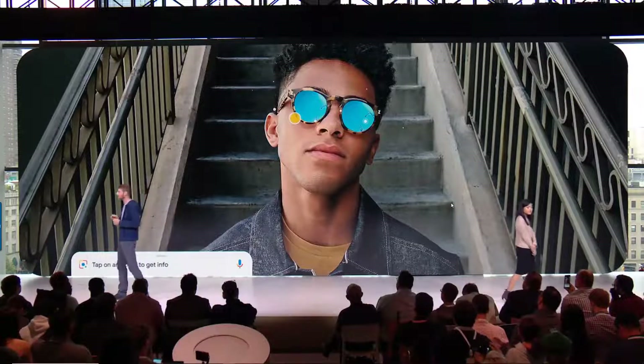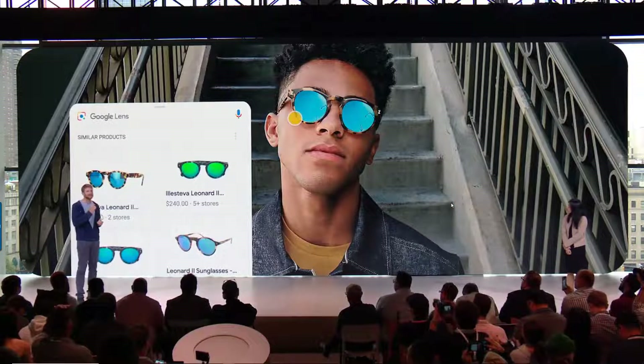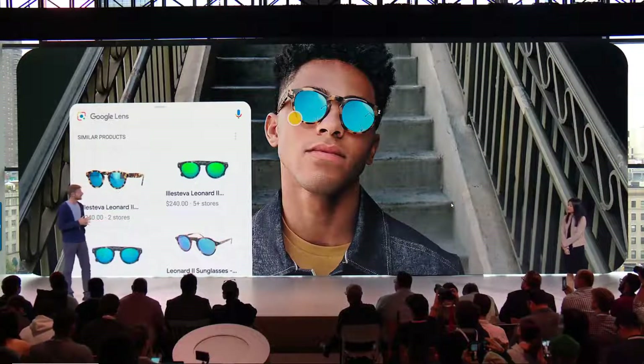Now, when your friend's wearing a cool new pair of sunglasses or you see some shoes you like in a magazine, you can use Lens to find them online and browse similar styles. It's one more way we're integrating our AI, software, and hardware to create the best end-to-end camera experience.